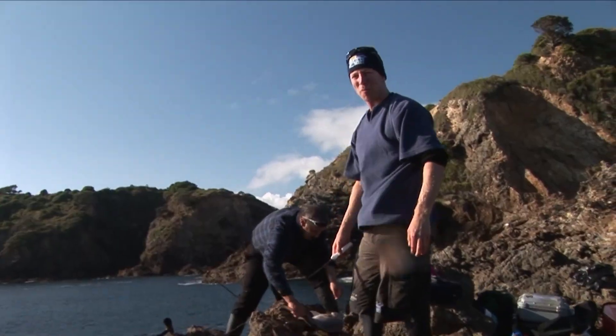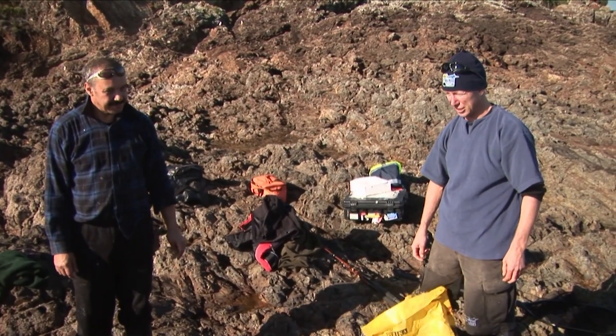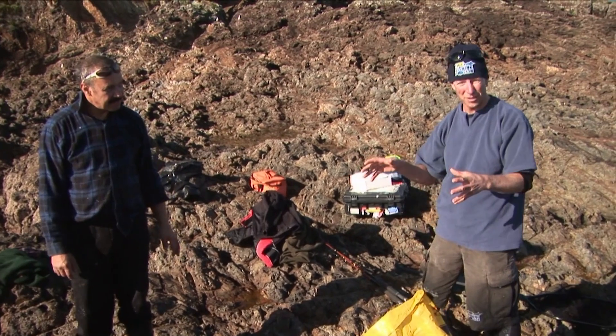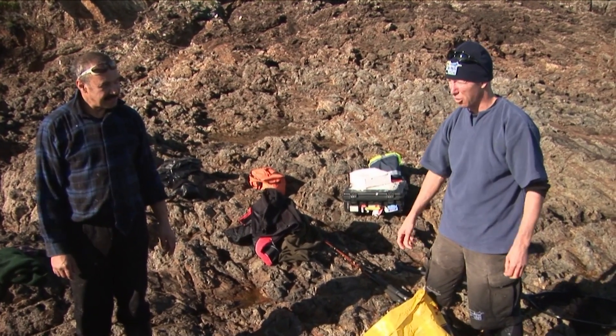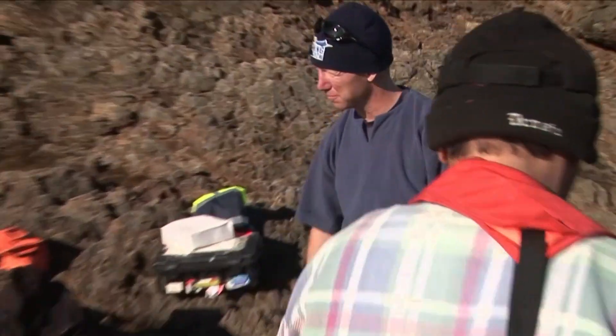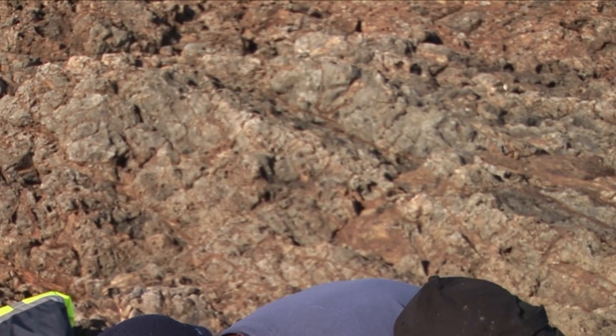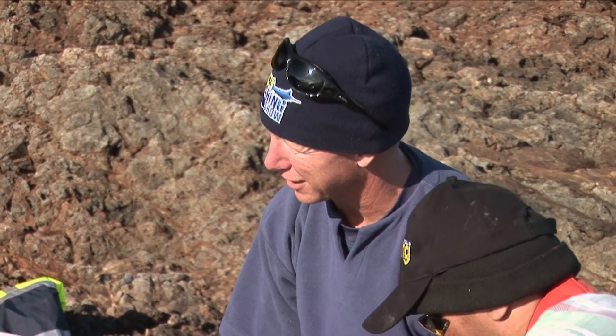You guys are unstoppable. We've got a mighty sack of fish here. I wonder how those other boys are getting on. It will be interesting to see whether it's your guys' skill, the spot, or whether they're just everywhere here. Mind you, they have got Justin with them — let's say for a fisherman, Justin's a great comedian.